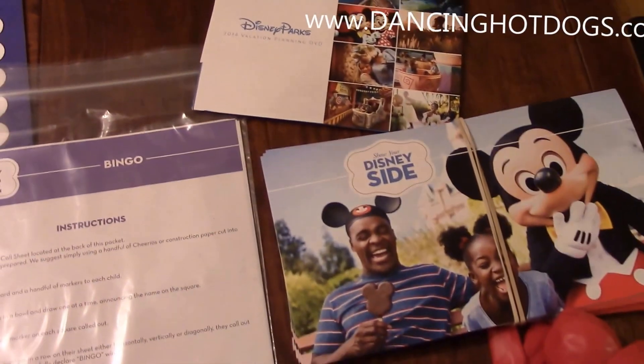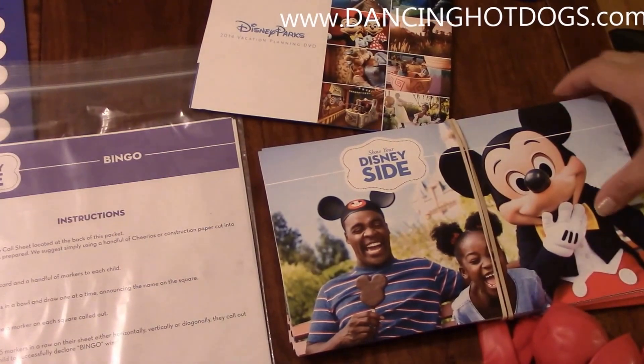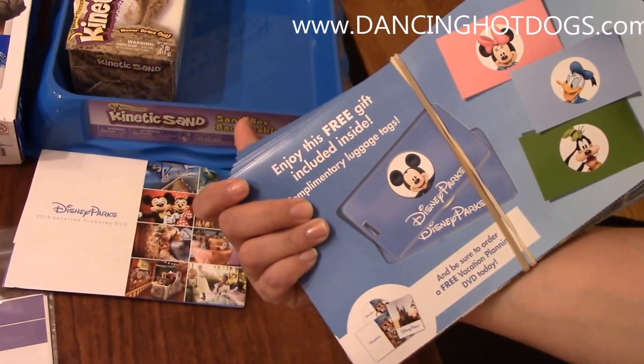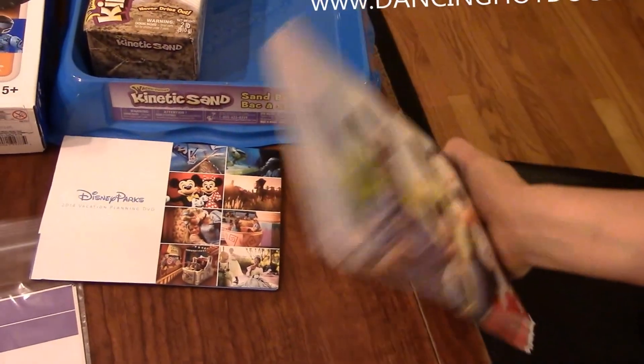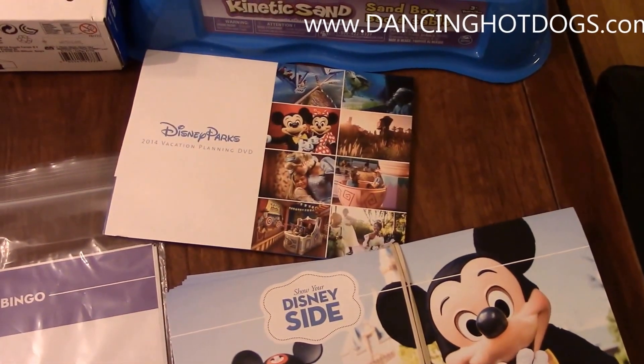Of course it wouldn't be a party without a little treat for my friends. This is actually from Disney — it's Show Your Disney Side luggage tags that everybody is going to walk away with featuring their favorite character. It also includes a free vacation planning DVD so they can add a little magic to their next vacation.